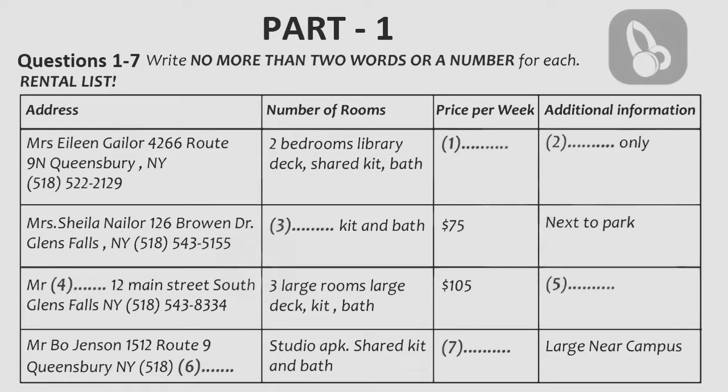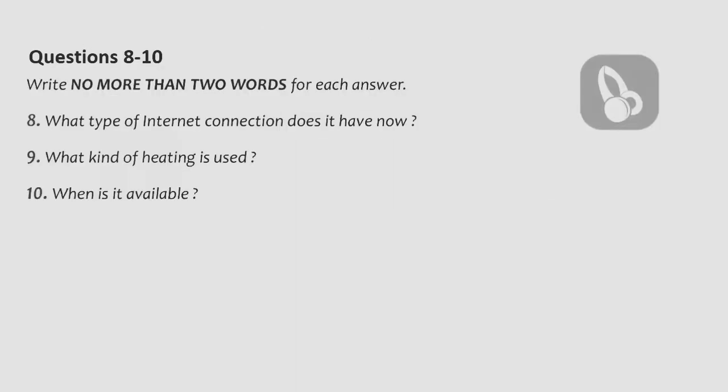Your friend decides that he would like to talk to Mr. Bo Jensen. Before you hear the rest of the talk, you have some time to look at questions 8 to 10. Now listen and answer questions 8 to 10.